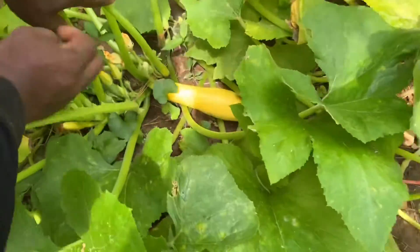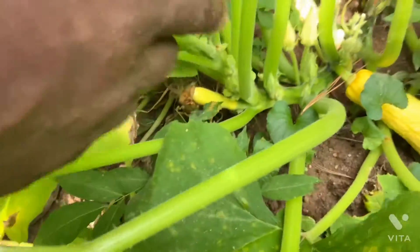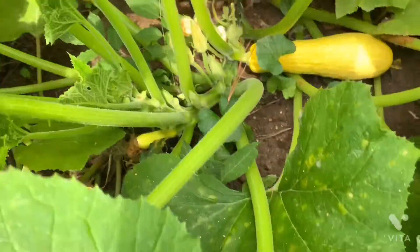This is another big one coming up right here. And look, we have a small one coming there. So they show me that they pollinated.